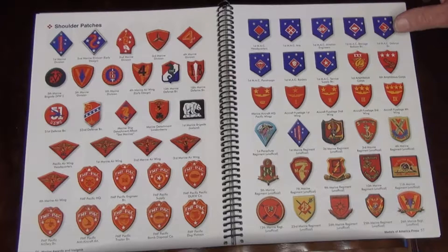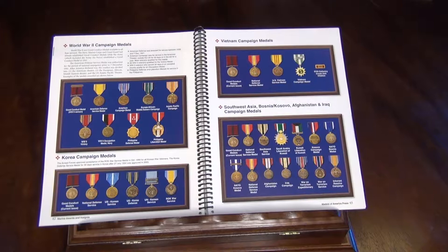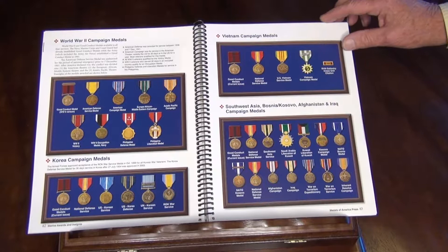All of the medals of World War II to include the Philippine medals, the Korean medals, the Vietnam campaign basic medals, and then the medals of Southwest Asia — Bosnia, Kosovo, Afghanistan, Iraq.